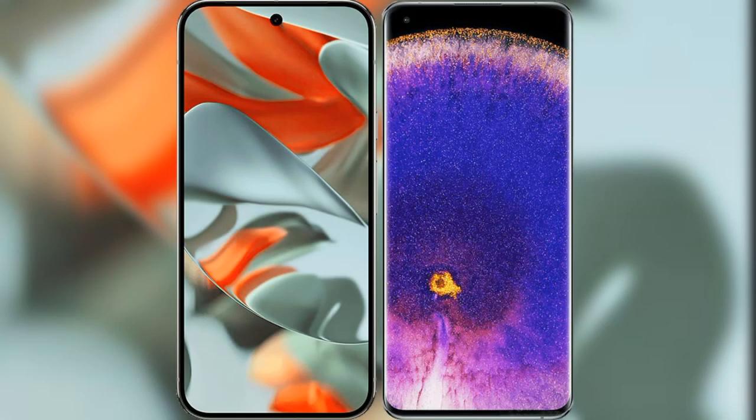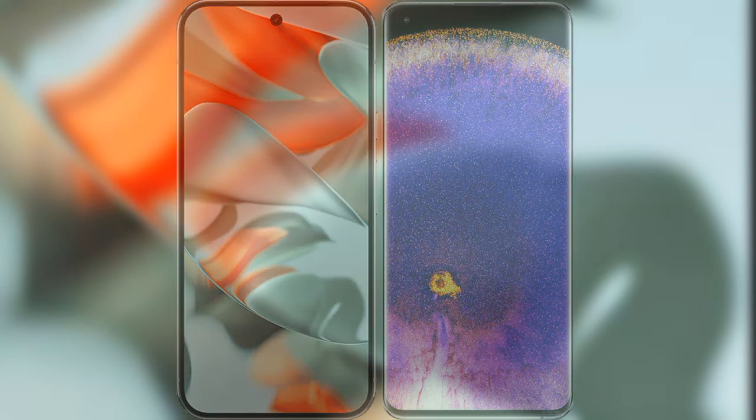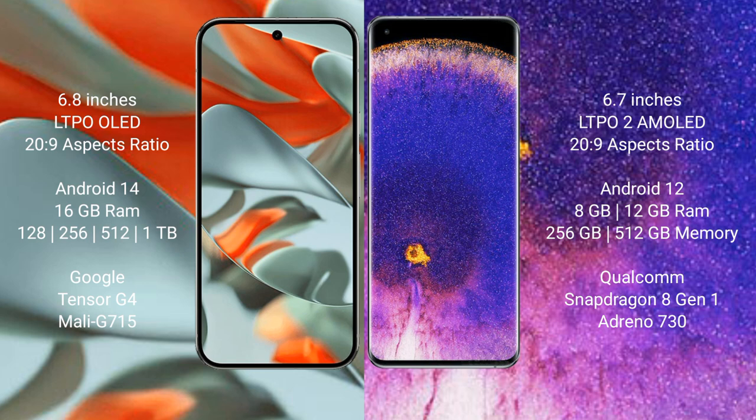I will compare the new Google Pixel 9 Pro XL with the Oppo Find X5 Pro. Google Pixel 9 Pro XL features a 6.8-inch LTPO OLED display with an aspect ratio of 22 to 9. Oppo Find X5 Pro features a 6.7-inch LTPO 2 AMOLED display with an aspect ratio of 22 to 9.